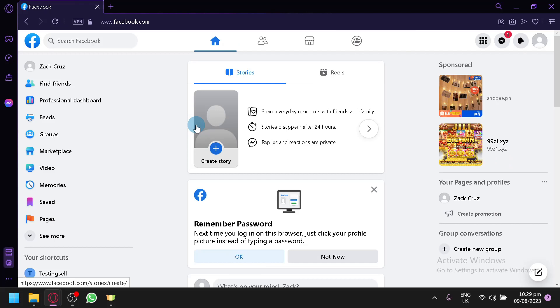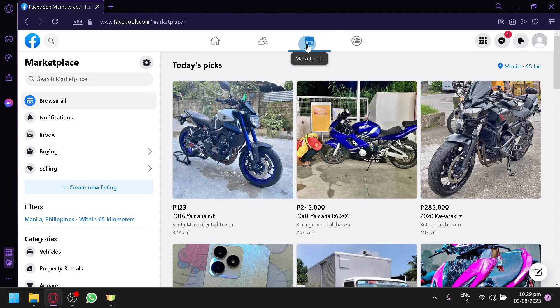To be able to access the Facebook Marketplace, you're going to have to select the Marketplace option on the left side, or you could select this icon that indicates the Marketplace. Simply click this and you will be redirected to the Marketplace.